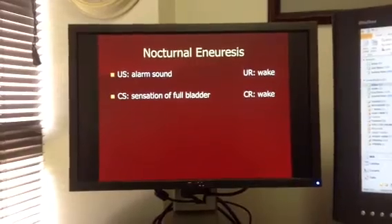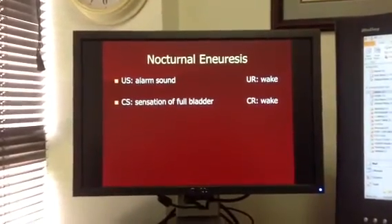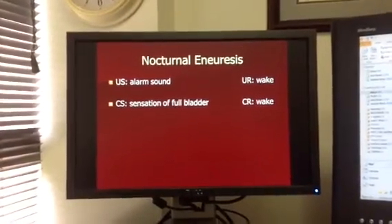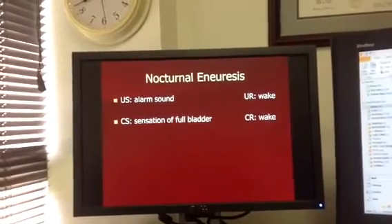Behavior modification intervention is number one before you would want to try something like medications with a child, because this classical conditioning example is very, very effective.